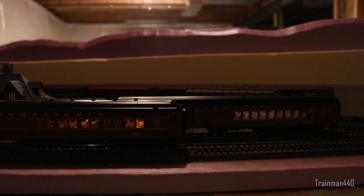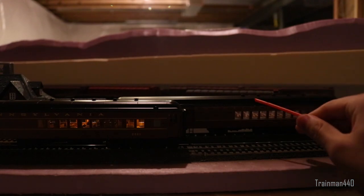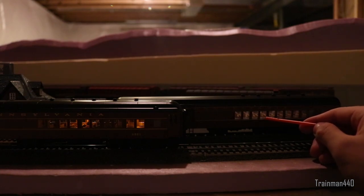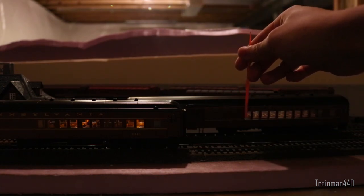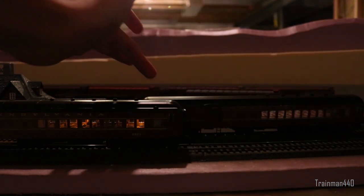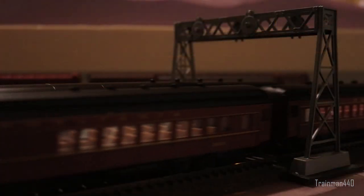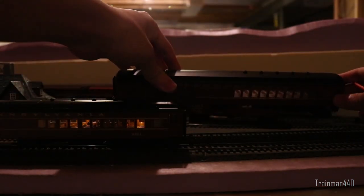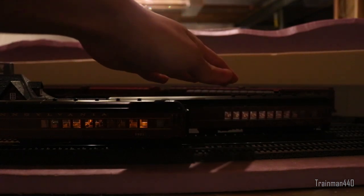Let's take a closer look at the lighting, because it's quite different. I've turned the layout lights off — the new car is in front, the old one is in the rear. The older car I modified: it originally had a single incandescent light bulb in the middle that diffused outward, so the middle was bright and the sides got dimmer. I added my own LED strips with a constant-power setup, so it stays lit even off the track — but please ignore that, it's my own modification.